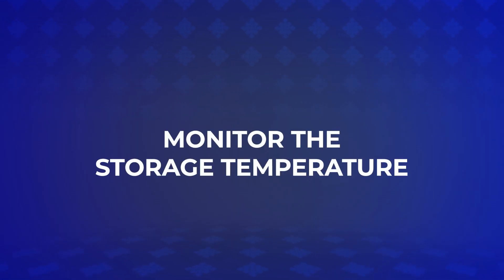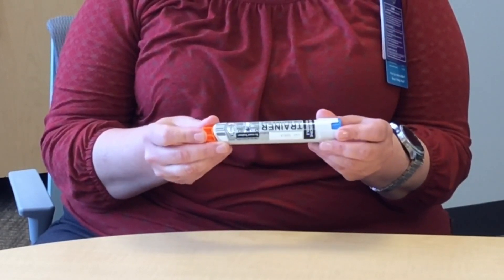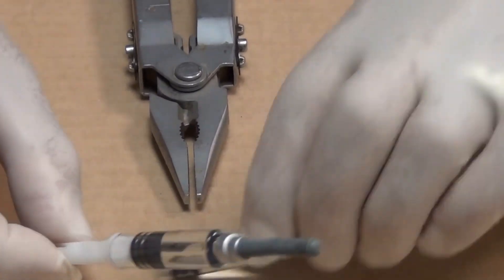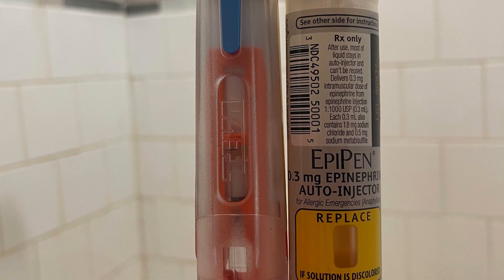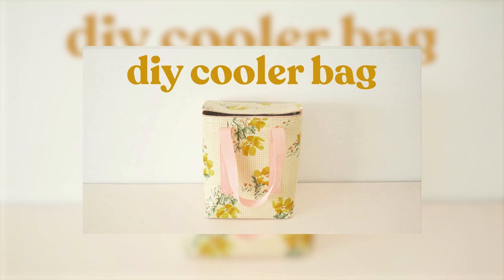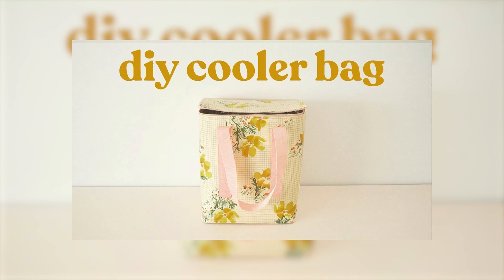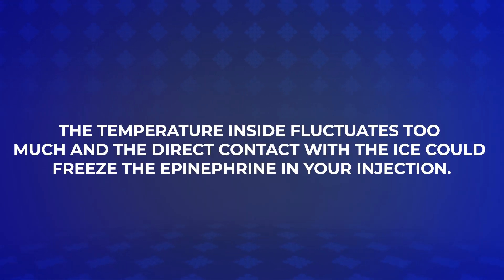Monitor the storage temperature of your EpiPen regularly, especially in summer. Check if the solution inside the EpiPen remains clear and colorless. Discoloration or cloudiness can indicate that the epinephrine has gone bad because of heat exposure. Be careful with cooling ice packs — carrying EpiPens in DIY cooling bags with ice packs is not recommended, as the temperature inside fluctuates too much and direct contact with ice could freeze the epinephrine.